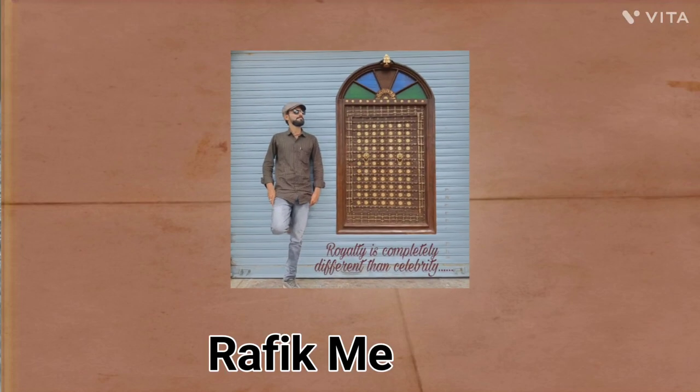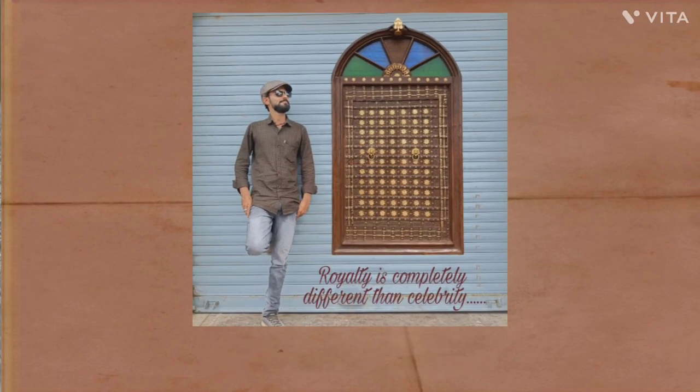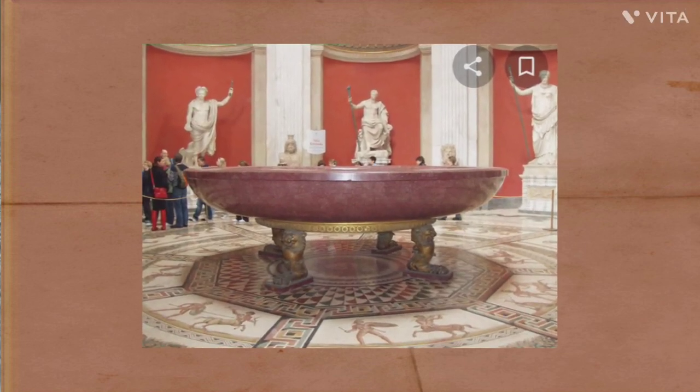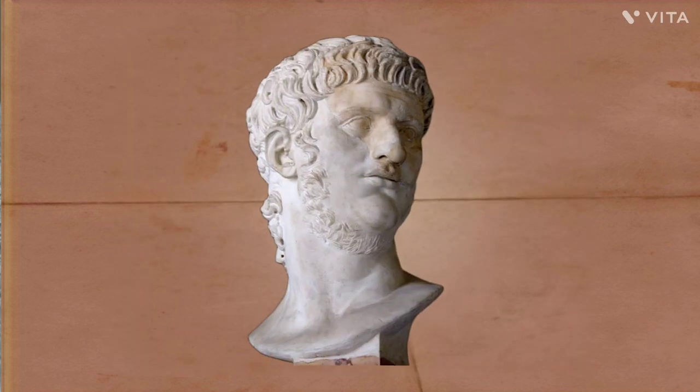Hello friends, myself Rafiq Meman and we are going to talk on the bathtub of Emperor Nero.